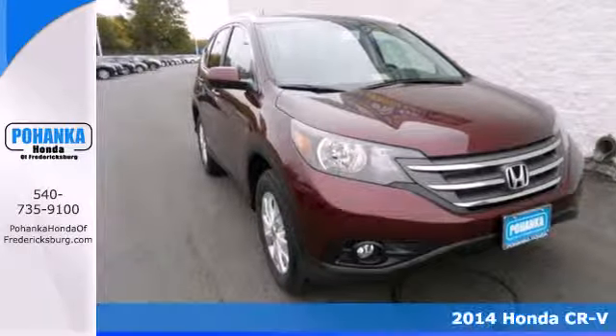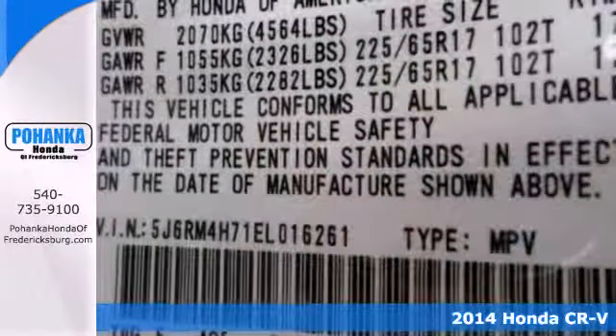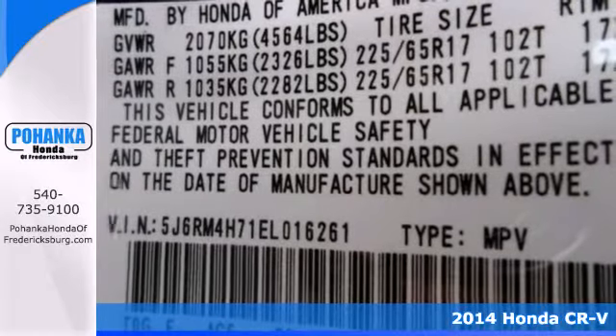Here's a 2014 Honda CR-V. It has a bold look and a well-thought-out interior.